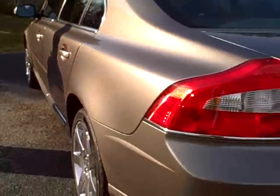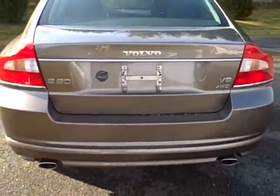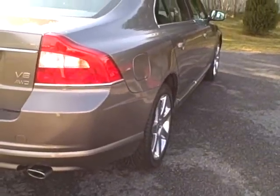Take a look at the back seat area again — beautiful, meticulously maintained. Here's a nice shot of the driver's side, you can see no dents, no dings. A nice look at the back end of the vehicle, and the passenger side again — nice and clean, no dents, no dings.